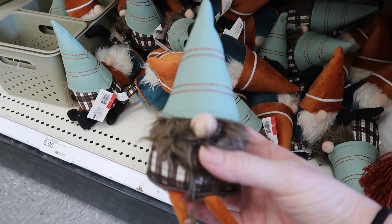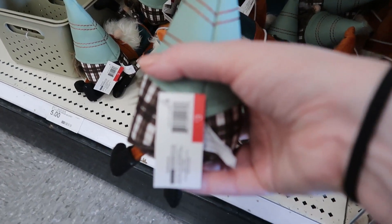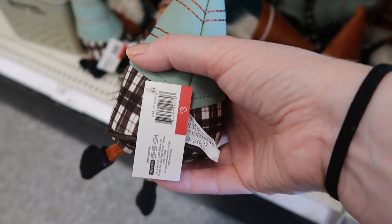Here's a selection of shelf sitter gnomes — I guess that's what you would call them. The bodies are kind of heavy and you can just set them down on a shelf somewhere. $3 a piece.